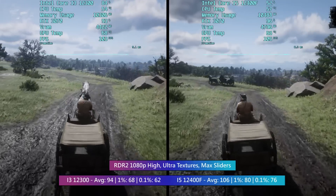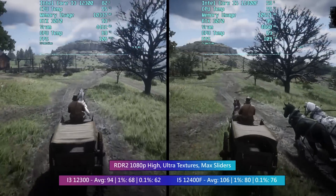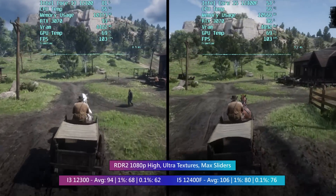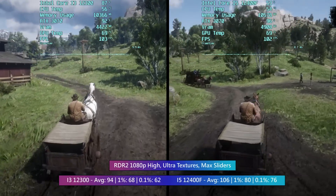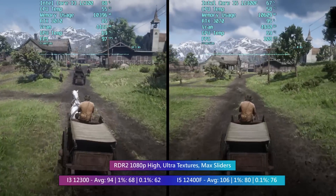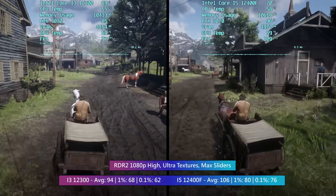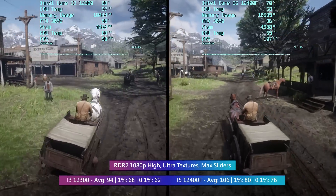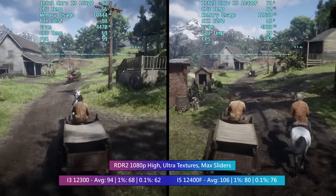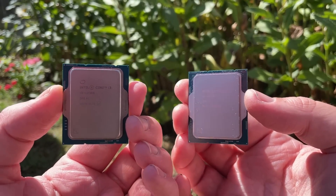Don't listen to anyone who says you shouldn't buy a 12th gen i3 for modern gaming — quite frankly they don't know what they're talking about. Yes, you'll need to upgrade sooner than if you bought an i5, but not everyone can go out and buy the better, more expensive option. The 12100F is actually the better choice than the 12300 due to better pricing and availability, though it depends where you live — you likely won't notice any difference between the two in games or applications.